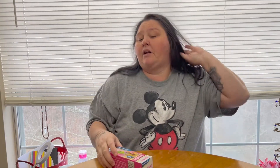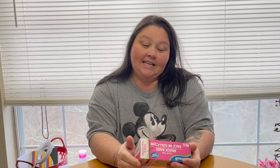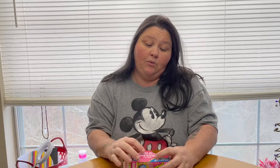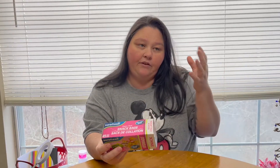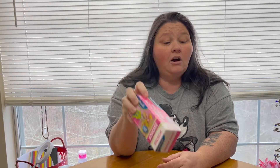Another Dollar Tree find: Sure Fresh zipper seal storage snack bags. They come in a box of 45 for a dollar and they're small square bags. These are absolutely amazing if you're running a business and want to send stickers, a business card, and a packing slip. They're lightweight and perfect for small items — look for them at your Dollar Tree, especially if you're running a small business.